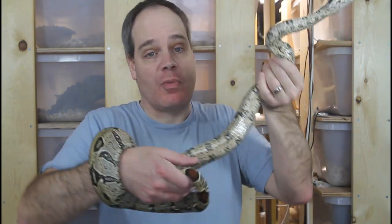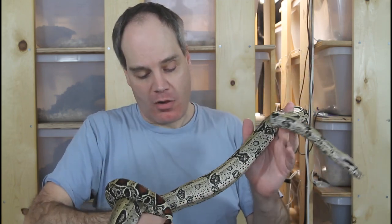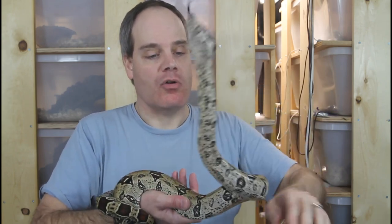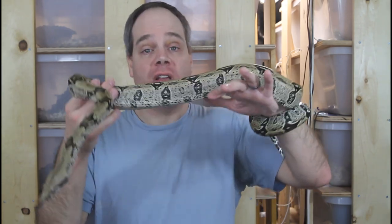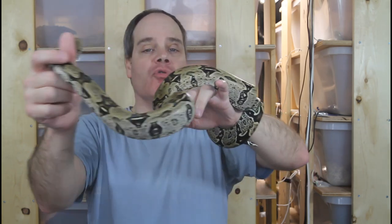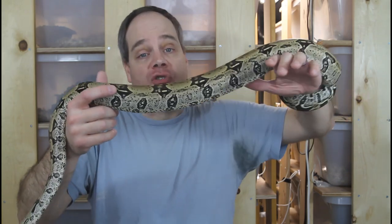I have one more pair of North Brazilian redtails — this is a 2016 pair produced by Vin Russo. These animals are a year younger than the pair I just showed you, so they're a little bit smaller overall. Their look is pretty similar — they have this kind of yellowish-tan background color, a really dirty look, and kind of asymmetrical peaked saddles. These guys have a shorter tail and it's not quite as bright of a red color, but overall a beautiful-looking boa. When I first got this pair they were really hissy and snappy — I couldn't handle them at all — but in the last couple of years they have calmed down quite a bit, although the female seems a little bit jumpy right now.